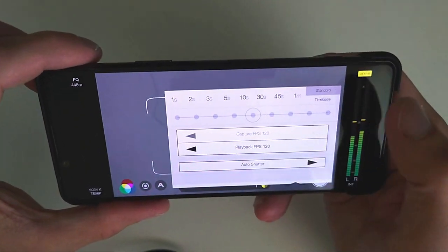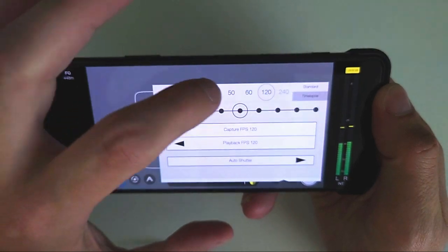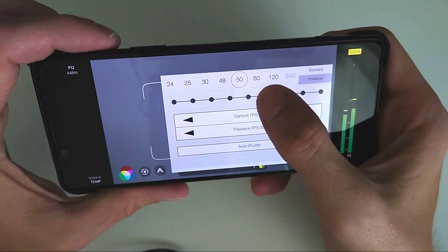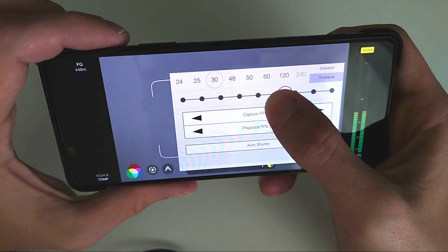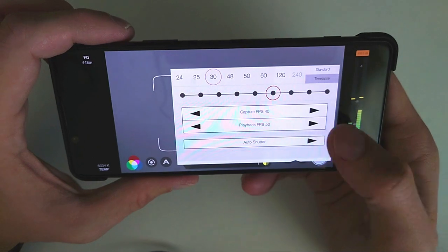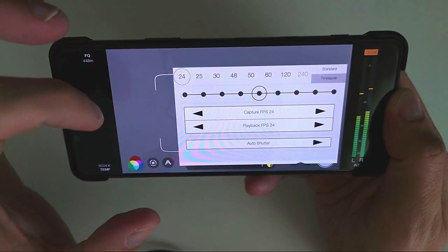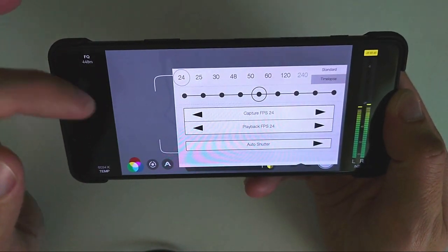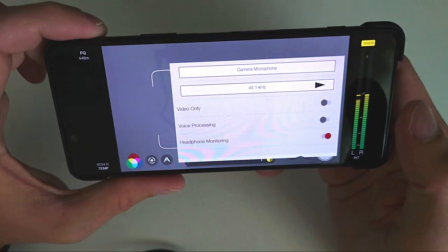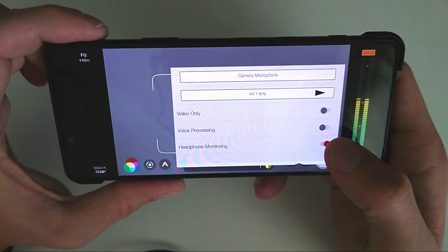You can also change the playback frames per second. Going to 50, you can switch the capture FPS — for example to 48 or 40 — for special effects. By default I keep it at 24, which is what I recorded my videos with; it keeps file sizes smaller. You can also go up to 60 or 120 frames per second. Under audio, you can adjust settings like recording video without audio, enabling voice processing to enhance voice levels, and toggling headphone monitoring.